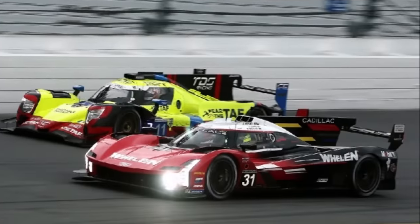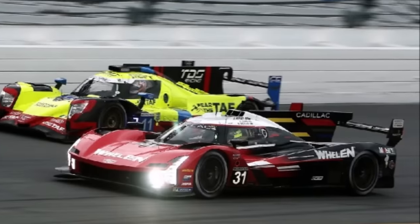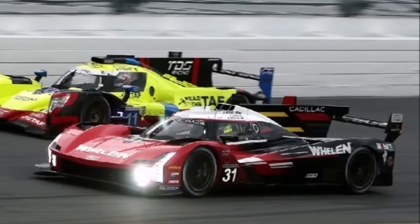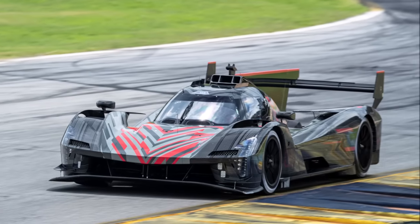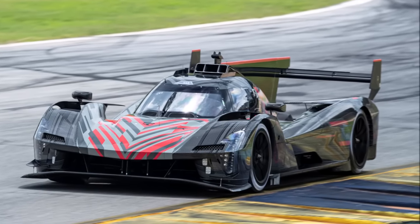In the balance of performance rule set you want to tick all boxes with your engine, so large capacity and turbocharging to get the most performance and to reach the set maximum power curves. The fact that Cadillac decided against turbocharging might not be ideal here, but it also leaves them with a number of advantages.